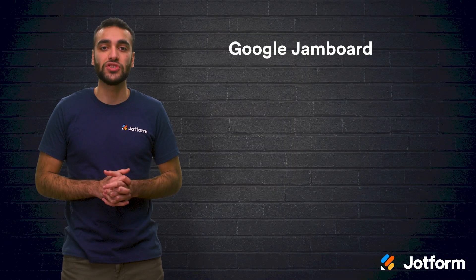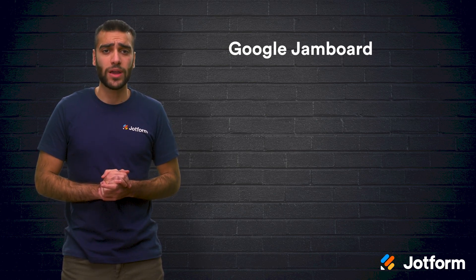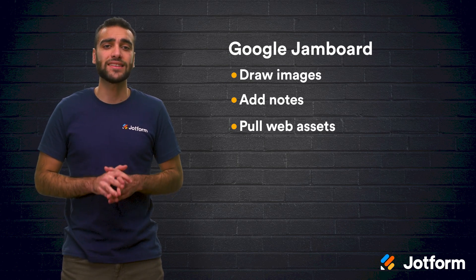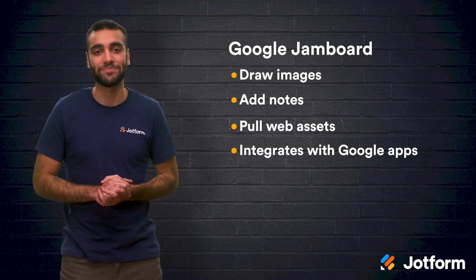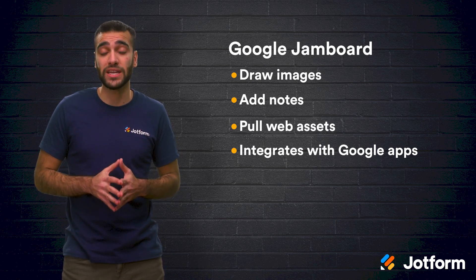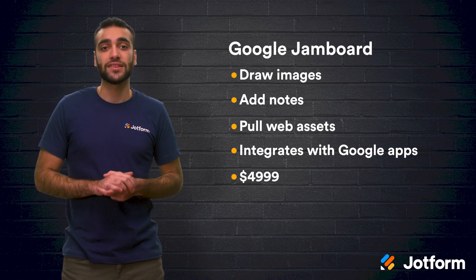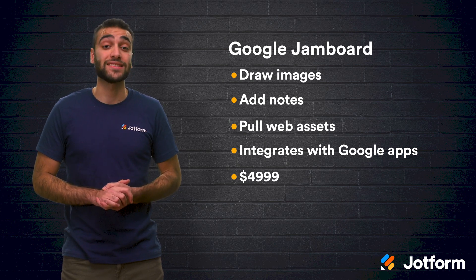Up next is the Google Jamboard. This is the perfect smart board for creative team collaboration. This interactive whiteboard allows you to draw images, add notes, and pull assets from the web while collaborating with your team members anywhere. And since this is the Google Jamboard, you can integrate other Google apps like Docs, Sheets, and Slides. While this board is a great option for improving the remote work environment, it is more expensive starting at $4,999. This price includes one Jamboard display, two styluses, one eraser, and one wall mount. The annual management and support fee is an extra $600.